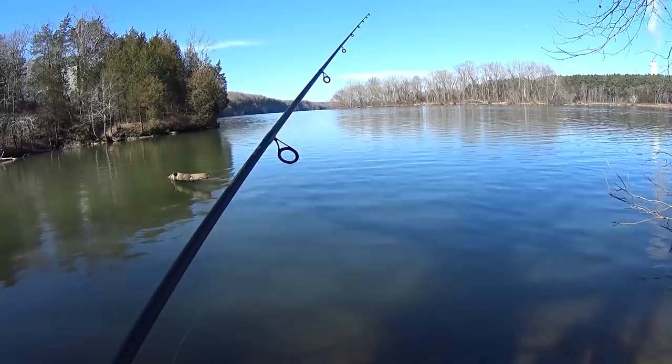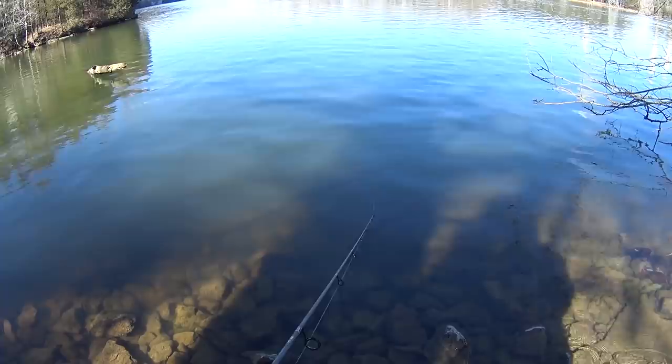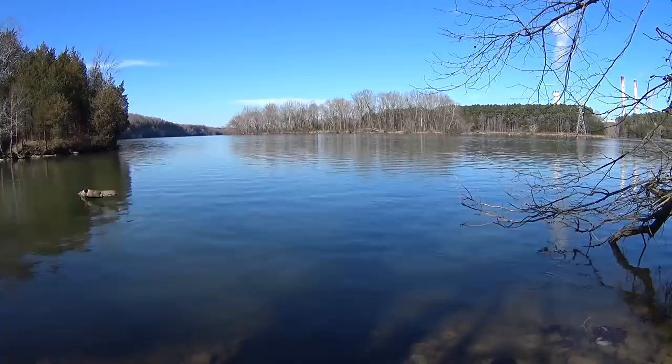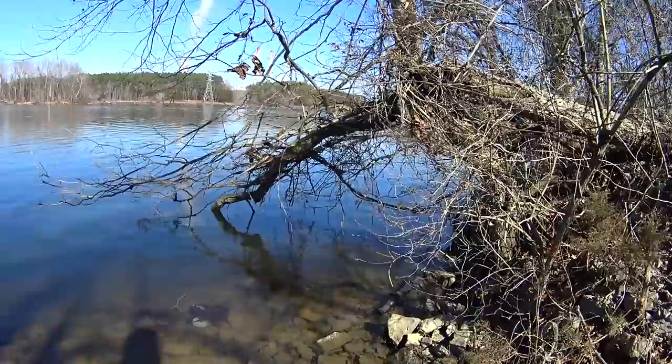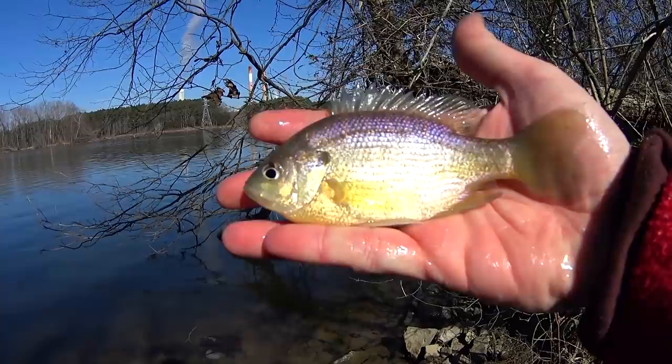There's a bite — got him! Doesn't feel very big. Another bluegill, looks to be in about the 5 or 6-inch range — yeah, 6 inches. Step over here into the sun so you can get a good look at it. Feisty bluegill here, 6-incher. Not bad. Got some interesting green and purple colors going on here. Ice cold.